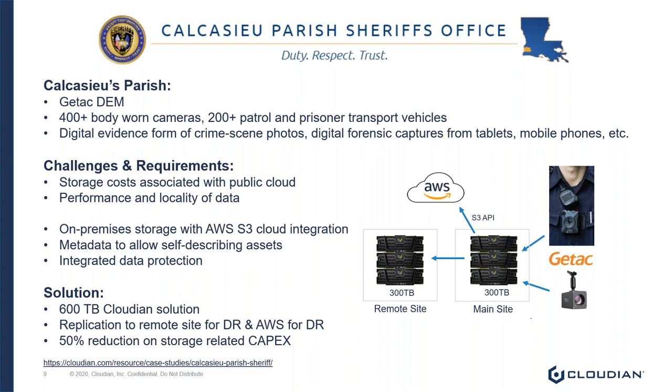The requirements were that they needed an on-premise solution with AWS S3 cloud integration. They also needed rich metadata to allow self-describing assets and integrated data protection — meaning they didn't want backup software doing backups for them. The solution presented was two Cloudian clusters with 600 terabytes of capacity, with replication from primary site to secondary site, and using the platform to tier data off to AWS for that tertiary copy. The net result was a 50% reduction on storage-related CAPEX spend for the Sheriff's Department.